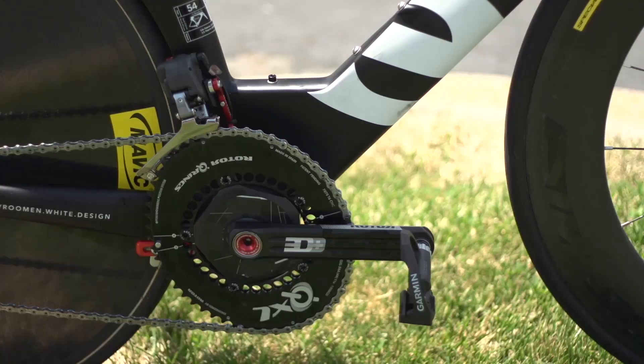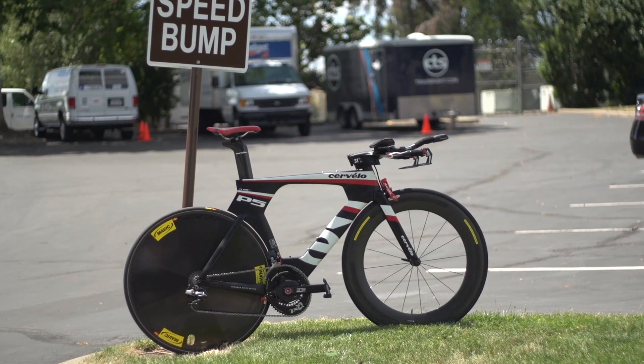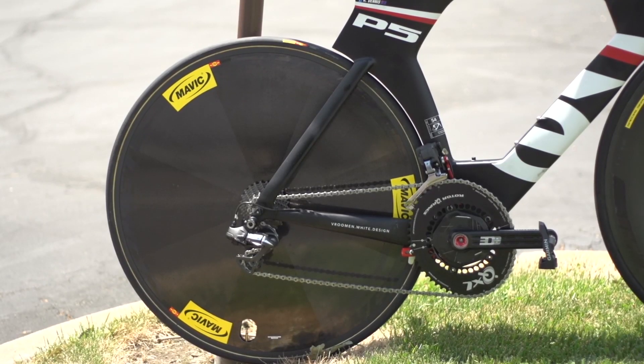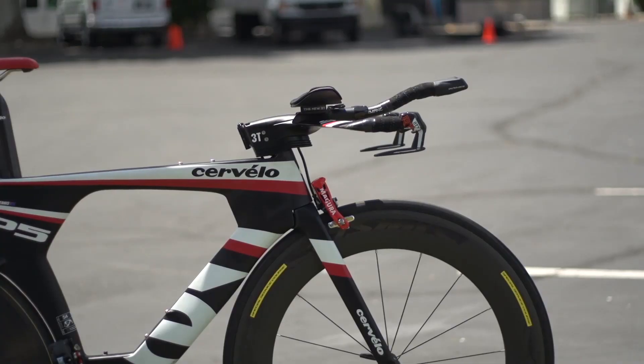Dennis goes for a Rotor 3D Plus chainset with 54/44 Rotor QXL chainrings. The QXL rings are extremely ovalised, similar to the O-Symmetric chainrings favoured by Team Sky. It was interesting to note that Dennis was using an SRM power meter with the logos taped over, and not the new pedal-based Garmin Vector power meters that the team have on their road bikes.